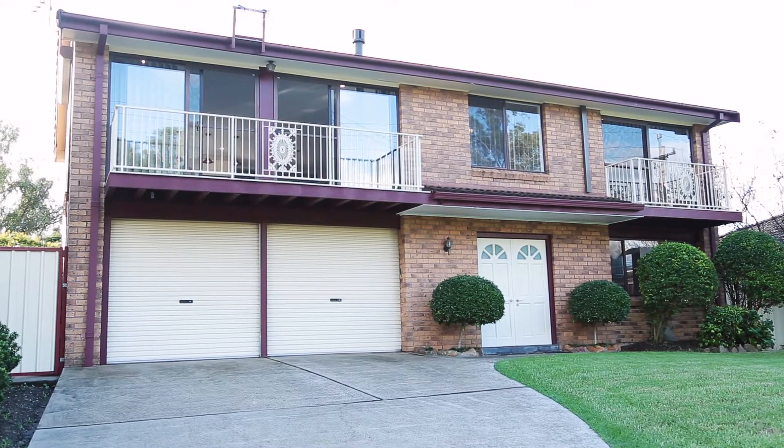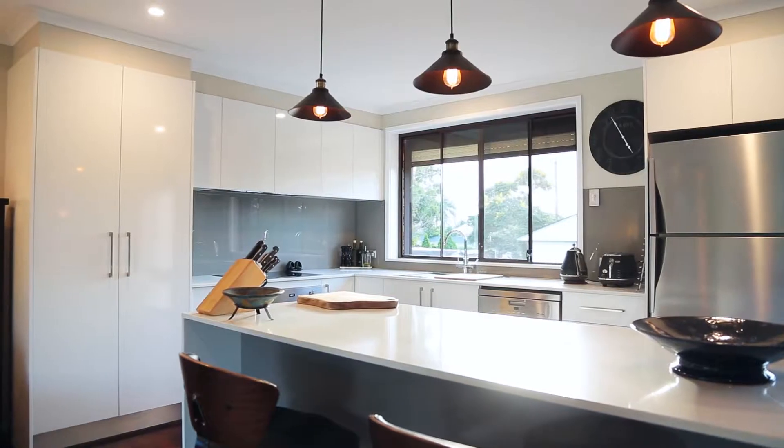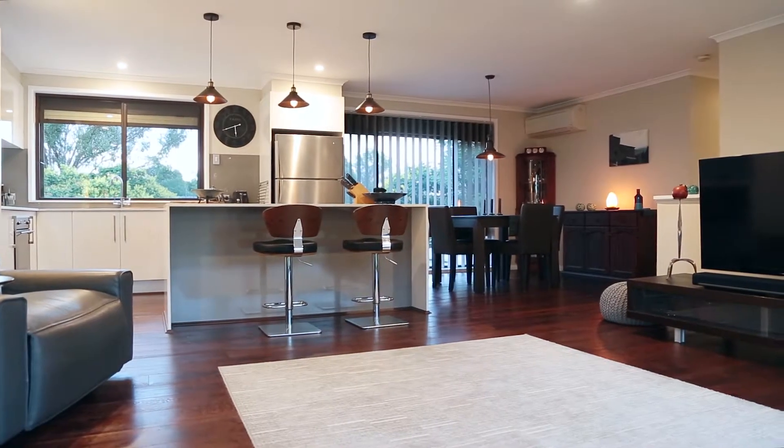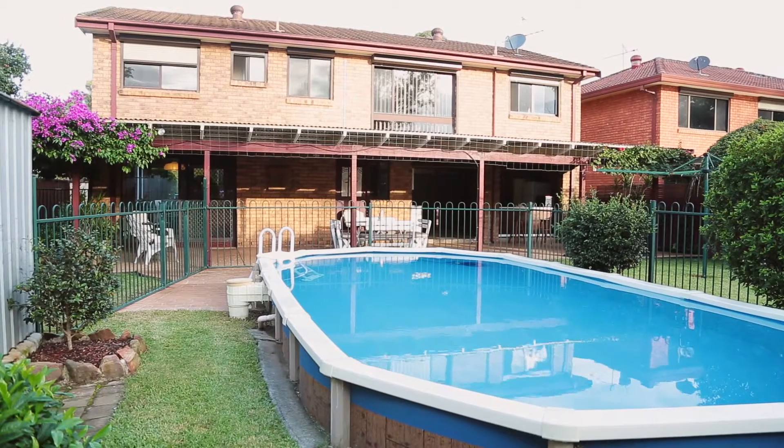This gorgeous home boasts three double bedrooms, two large bathrooms, a huge open plan kitchen, dining and living area, a massive rumpus room, a huge double garage, and a private backyard with a pool that has been perfectly designed to keep your family safe and secure.